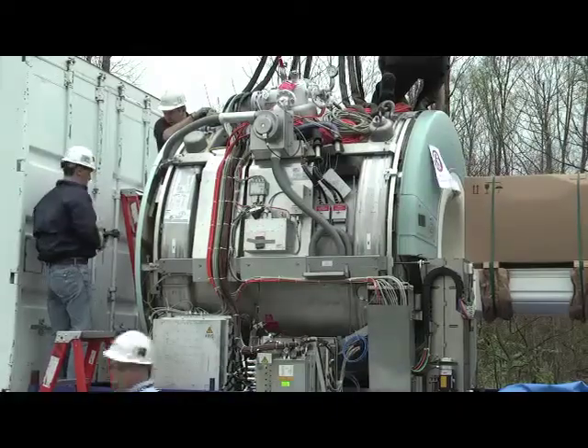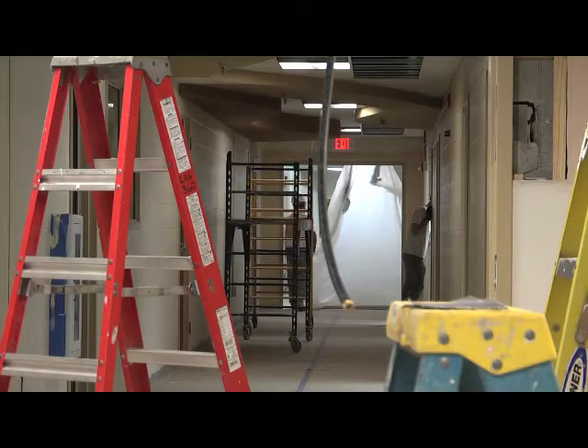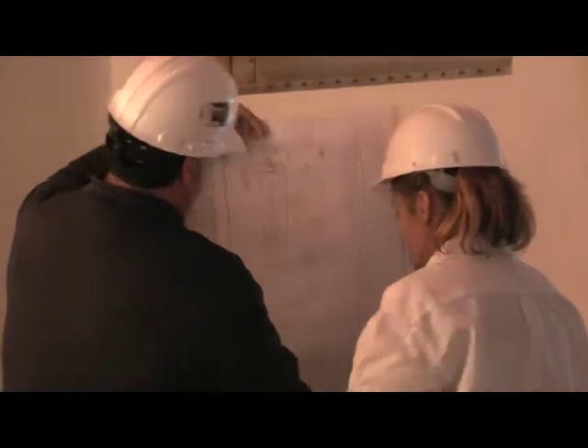The fMRI scanner is the most critical piece for the Maryland Neuroimaging Center that's under construction. Both are supported by a $2 million grant from the National Science Foundation.